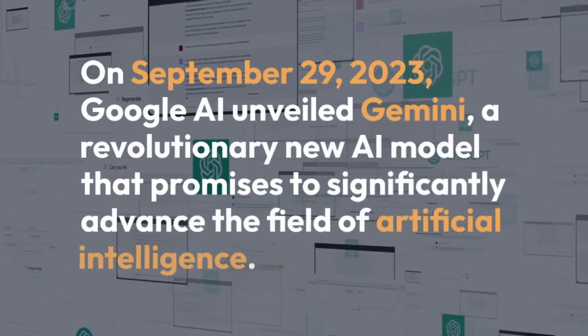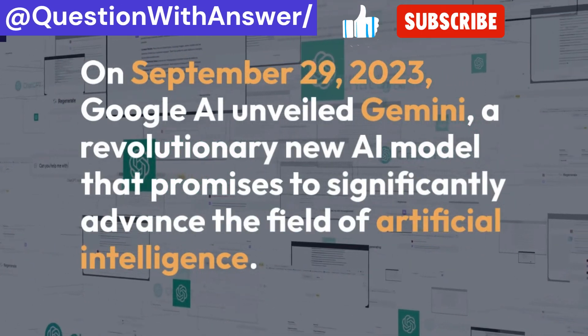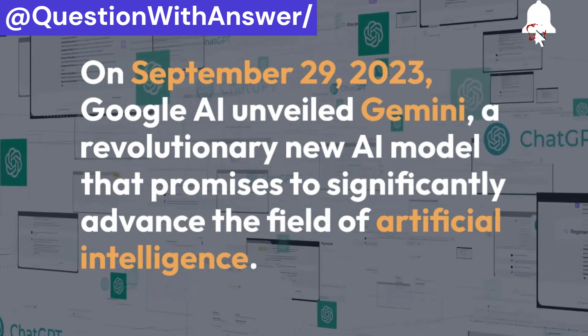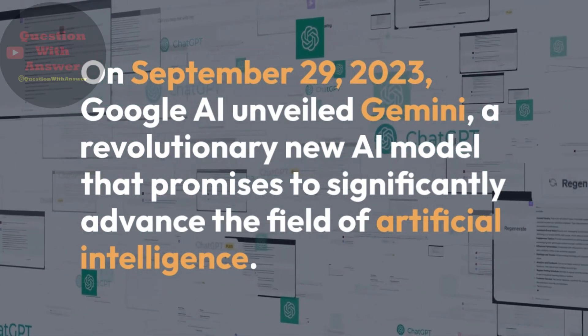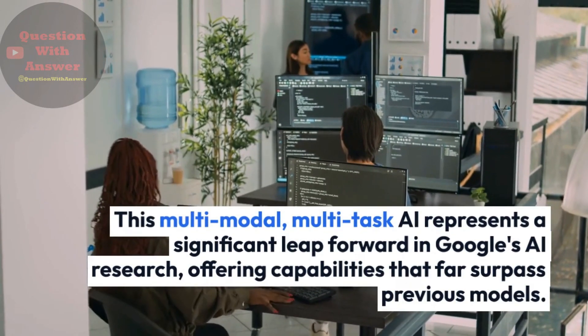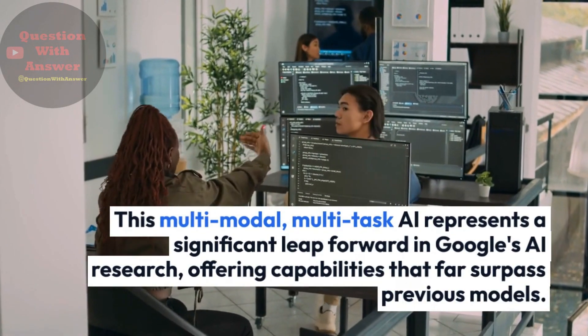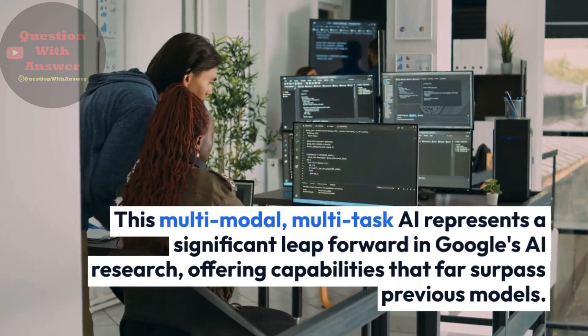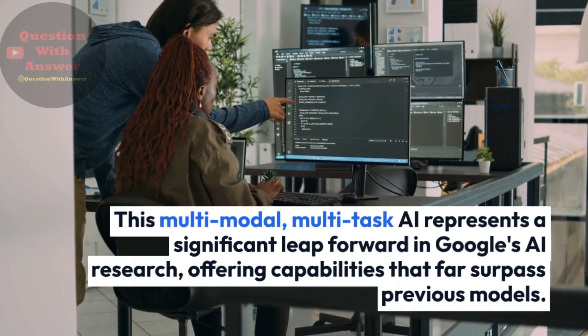On September 29, 2023, Google AI unveiled Gemini, a revolutionary new AI model that promises to significantly advance the field of artificial intelligence. This multimodal, multitask AI represents a significant leap forward in Google's AI research, offering capabilities that far surpassed previous models.